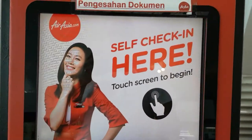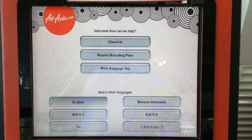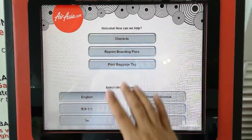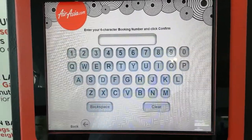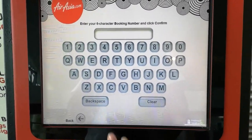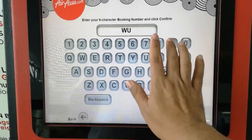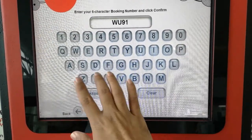This is how you do self check-in for AirAsia here in Brunei International Airport. Enter a booking number — my booking number is W91XK.